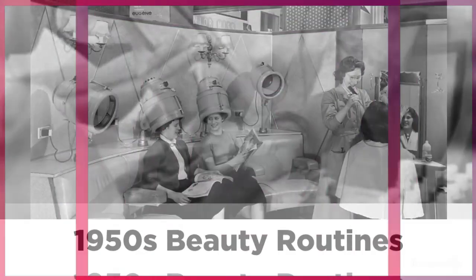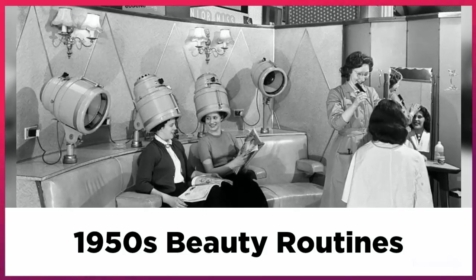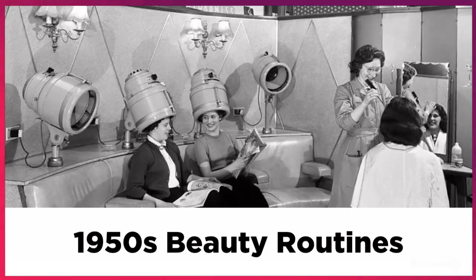Women would lie for hours while the beautician smeared their face and body in lotions and potions, which would then be exfoliated off to reveal a new layer of glowy, beautiful skin.